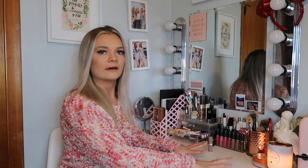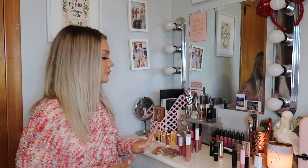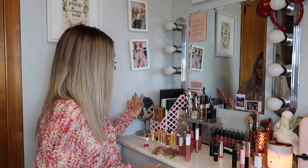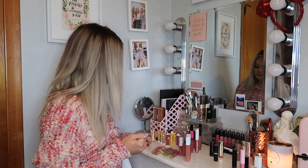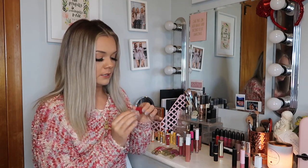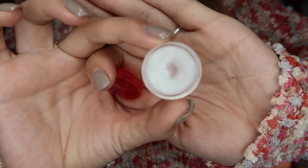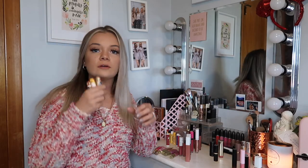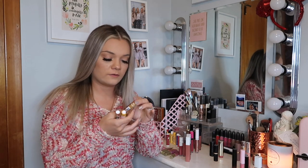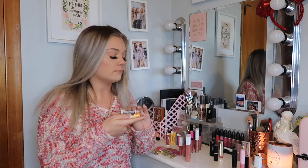I sorted all of my lip products and we're just going to go through them. Starting with my chapsticks and lip balms first. This first one is the Akarskin lip balm, a teeny tiny one I got in Ipsy. I have three from the Chapstick brand: vanilla latte, a second vanilla latte, and a mango sunrise. I feel like I have more of these in my purses.